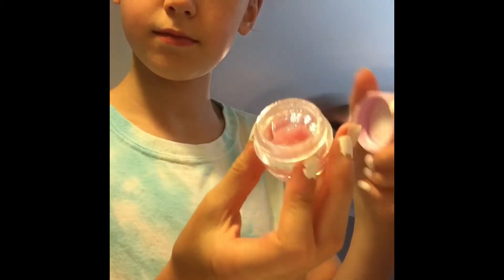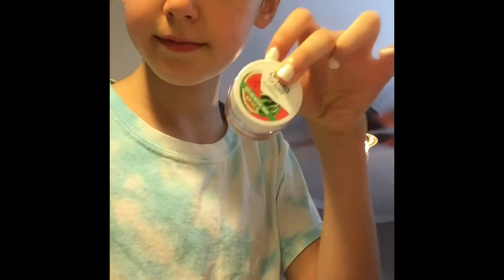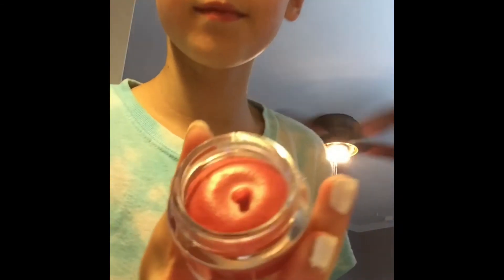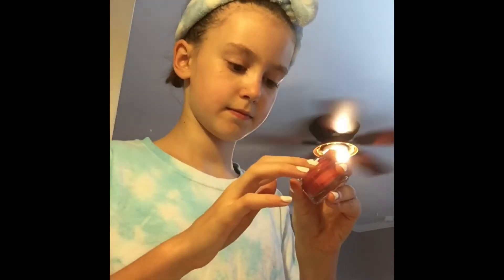I was out of my EOS lip scrub, so I decided to use the St. Ives Watermelon Lip Scrub. I got it that day, and when I opened it, it was super smooth and so satisfying because it was so neat.